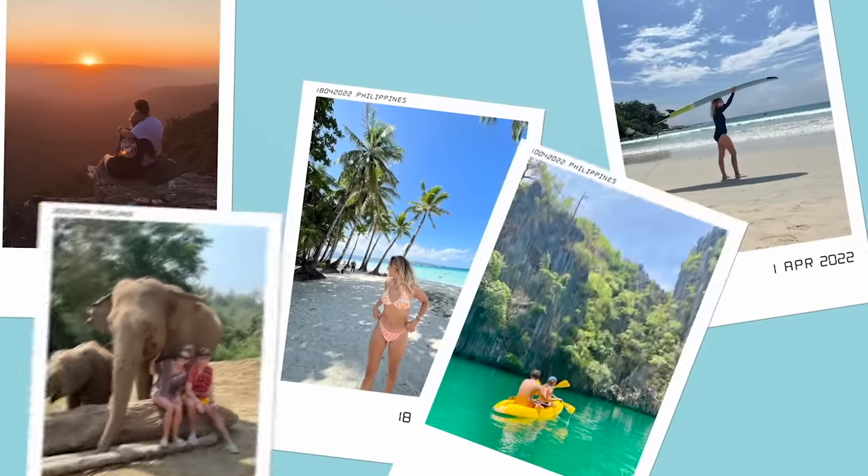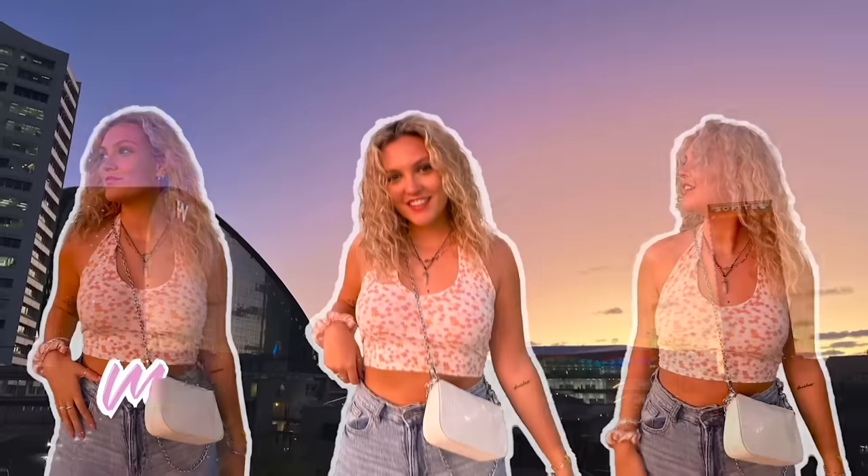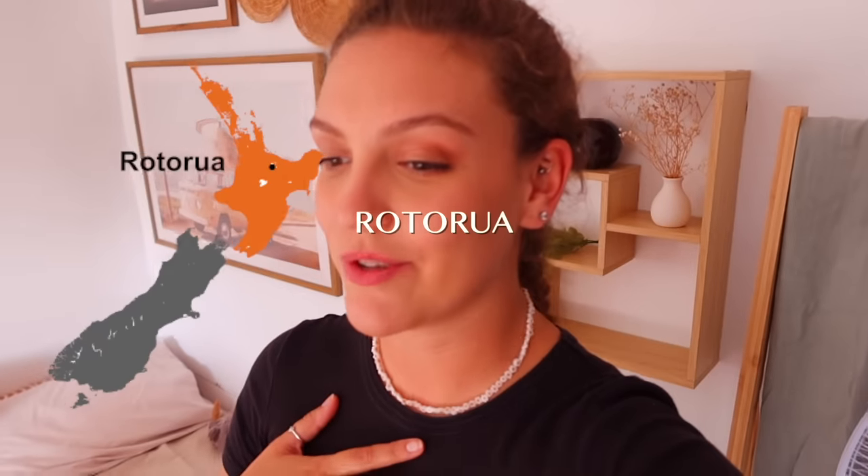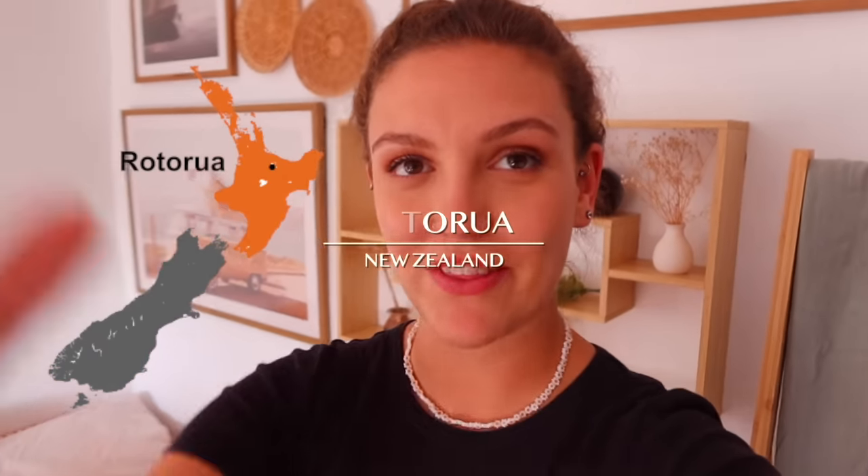Welcome back to the New Zealand vlogs. Welcome to the second New Zealand vlog - I join you today from Rotorua and I'm really excited about this vlog.